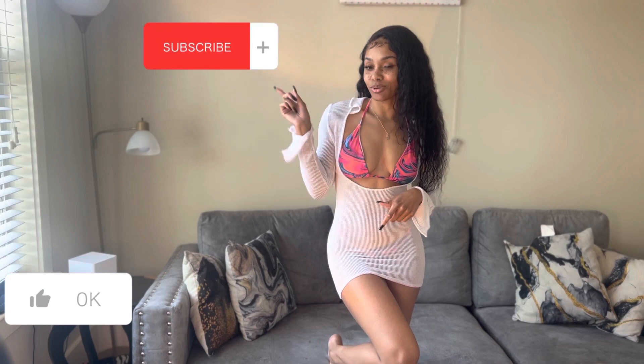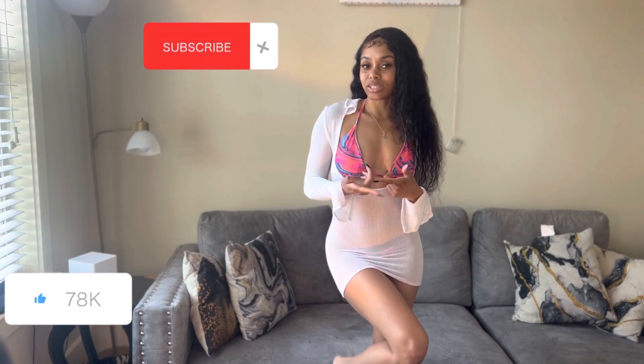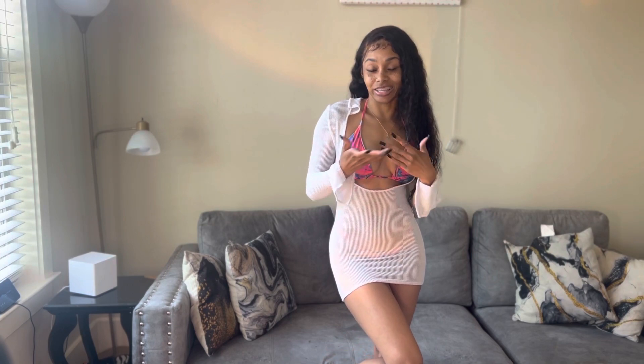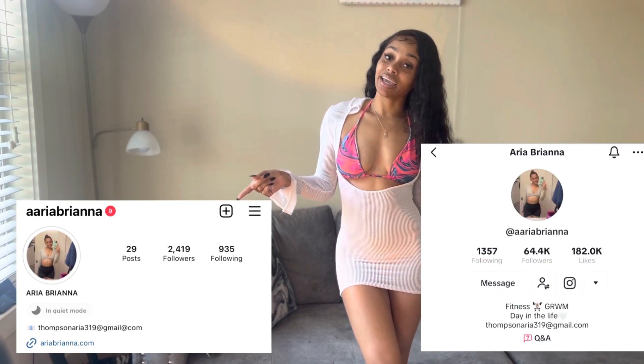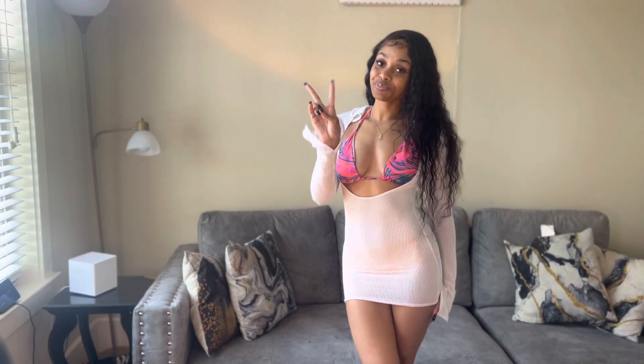So that's going to conclude this video! If y'all really liked it, make sure you give it a thumbs up and subscribe to my channel. Let me know what y'all want to see going forward. Make sure you follow my Instagram and my TikTok, and I'll be back with another video soon. Bye y'all!